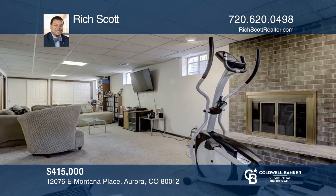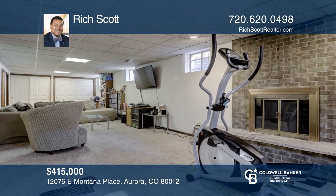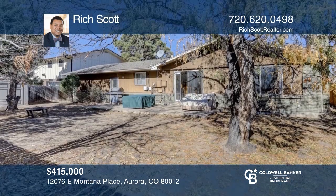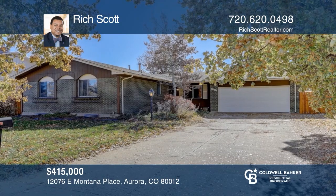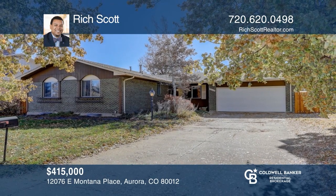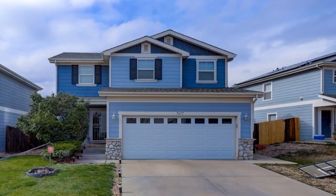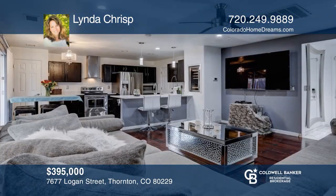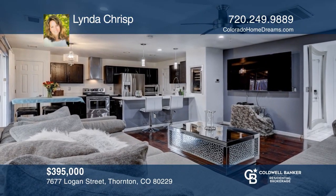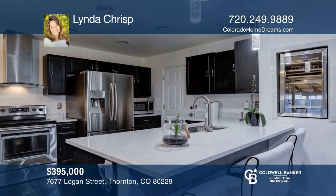This three-bedroom, three-bath home offers a living room with a solar light tube and skylights. The family room with a gas-burning fireplace opens to the deck. The master bedroom has an oversized closet and a three-quarter bath. This home is complete with a finished lower basement, a backyard, and a two-car garage. Take a tour of your dream home today by calling Nita Wassenaar.